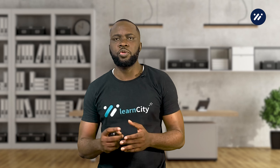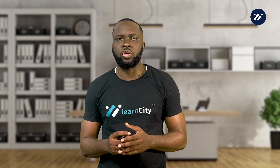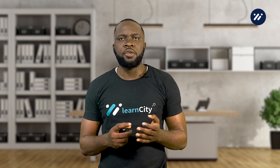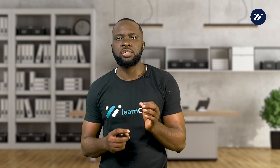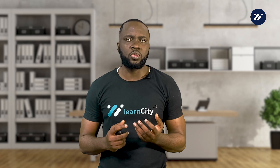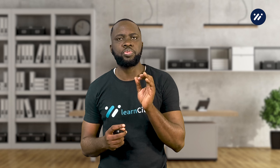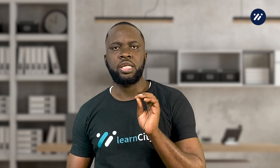BNPL is a growing trend in the retail industry, and many businesses are now offering BNPL options to their customers. In fact, a recent study showed that the use of BNPL services has increased by over 300 percent in the past year alone. Younger consumers in particular are more likely to use BNPL services, with over 50 percent of Generation Z consumers having used BNPL.